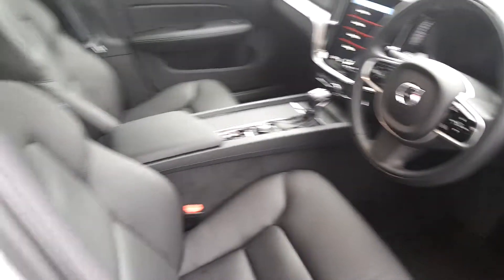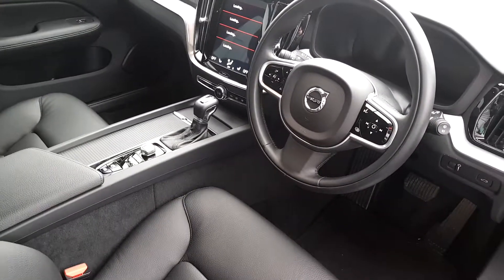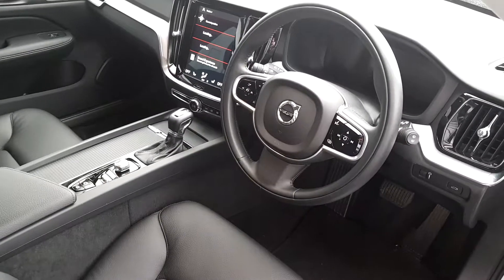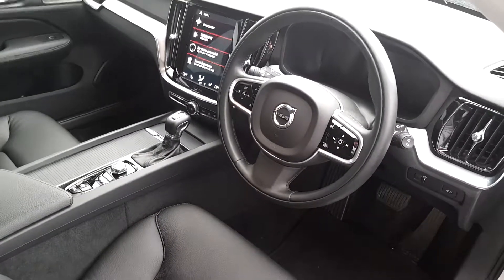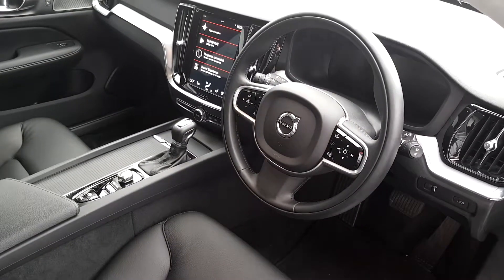The interior is finished in charcoal leather. This car is equipped with the luxury digital pack which includes a Harman & Kardon sound system, Apple CarPlay, Android Auto, a heated steering wheel, heated windscreen, and a rear parking camera.